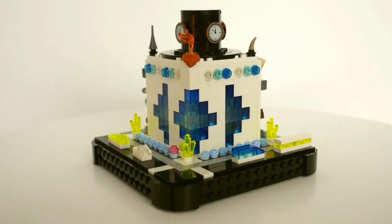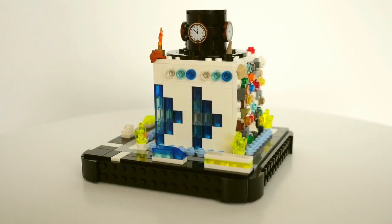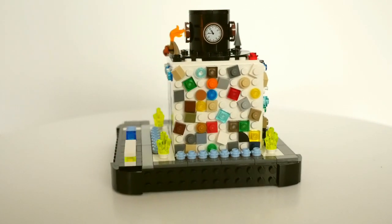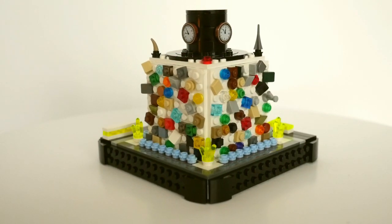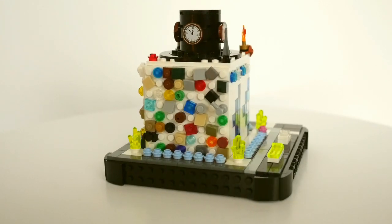With his distinctive top hat, the Legolomaniac explores some great LEGO sets with the aid of his time crystals, with very often Vega by his side. If you enjoy time-lapse builds with extra cat vignettes, I can thoroughly recommend Legolomaniac's channel. Why not check it out?